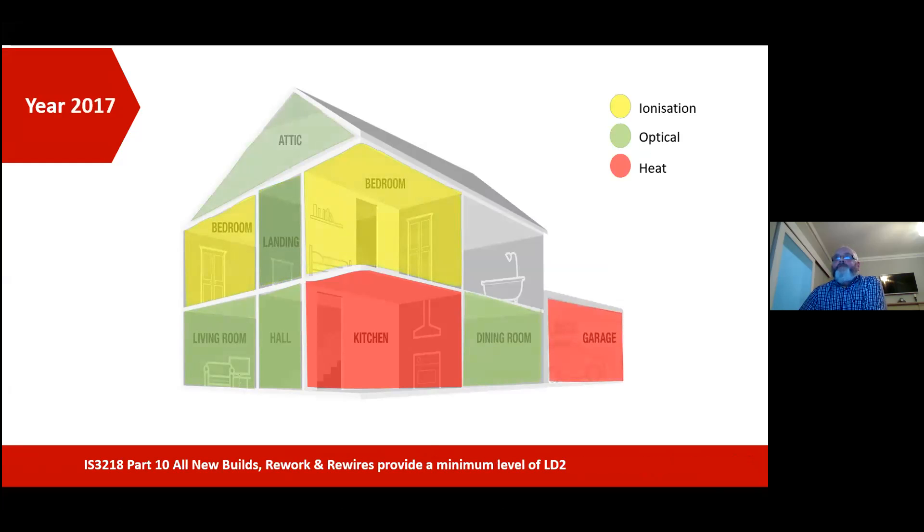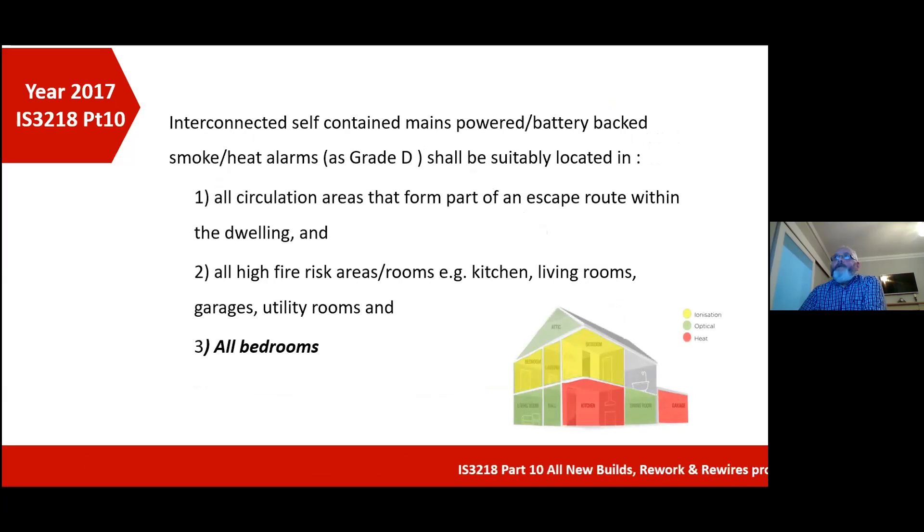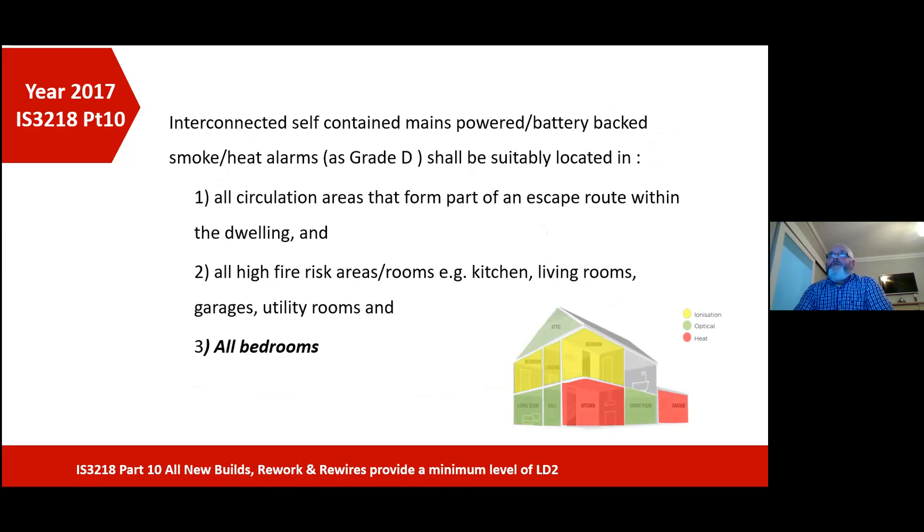So in 2017 when the review came again, you can see by the graphic on the screen, we have a lot of detectors in residential premises at this stage. In the connection of self-contained mains powered battery backup smoke and heat alarms as grade D — which is mains powered units — in all circulation areas that form part of the escape route, dwelling, and all high risk areas, for example kitchens, living rooms, garages, utility rooms, and in all bedrooms. That's a major advancement in relation to 2017 compared to 2006.